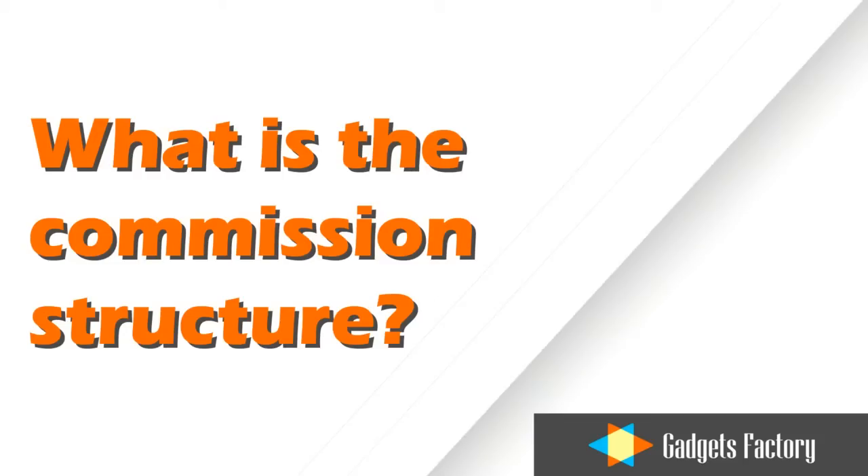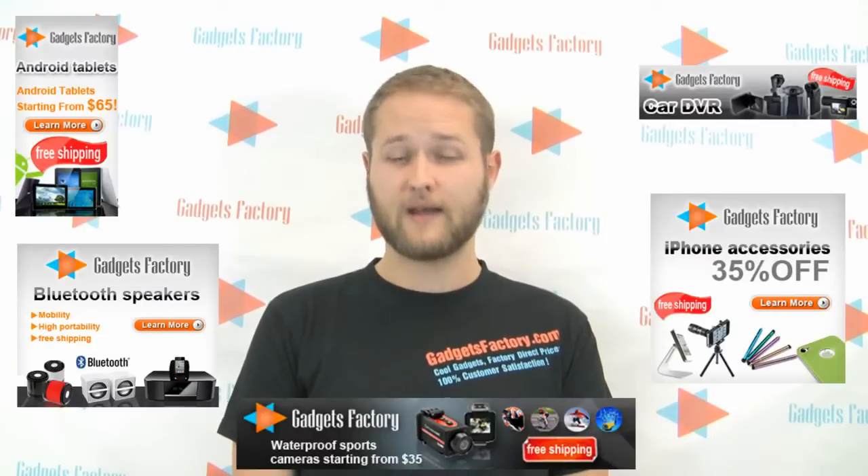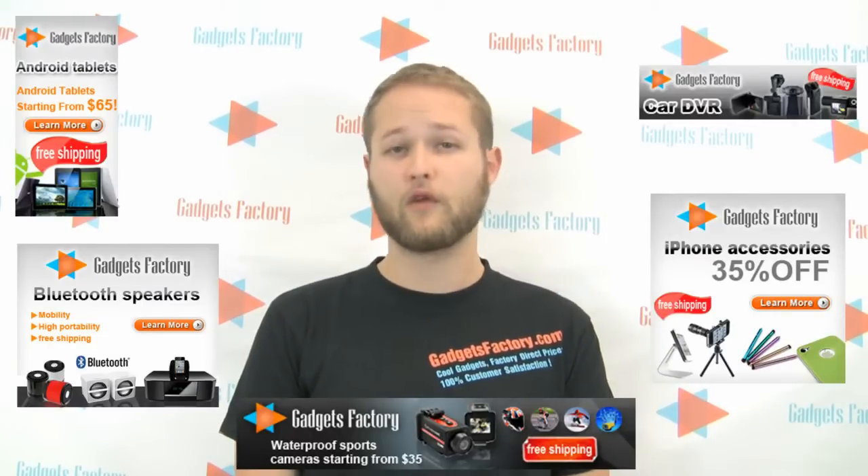What is the commission structure? We offer a 6% commission on all purchases, as well as a 30-day cookie duration. As long as the visitor makes a purchase on GadgetsFactory.com within 30 days, you receive your commission. We couple this with compelling and dynamic banner advertisements that are always being refreshed, and we work closely with our affiliates to ensure maximum returns.